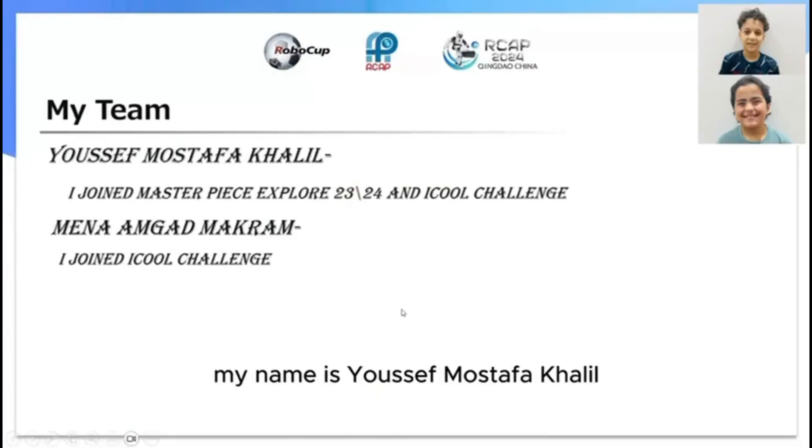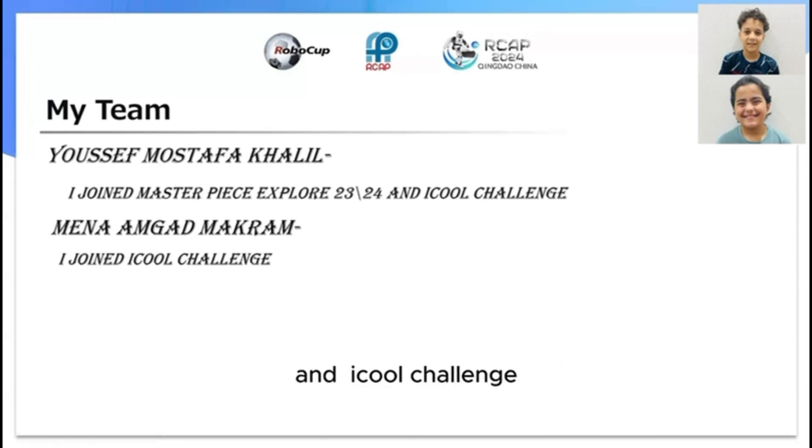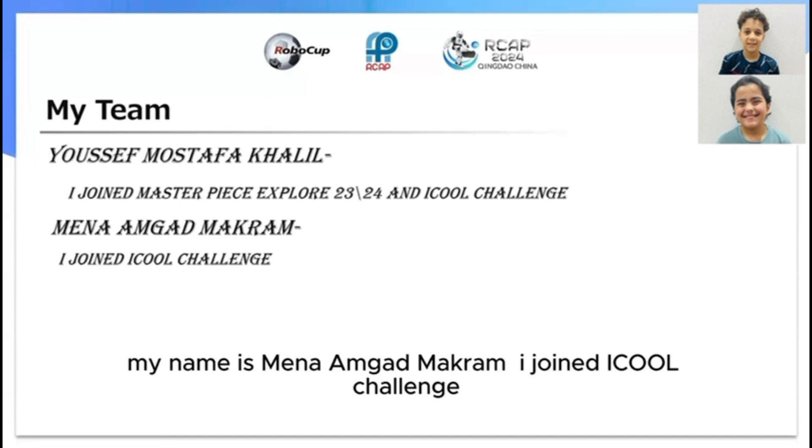My name is Yusuf Mustafa Khalil. I joined Masterpiece Explore 2023-2024 and the I Cool Challenge. My name is Meena Amgad Makra, and I joined the I Cool Challenge.